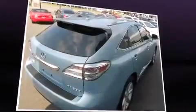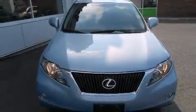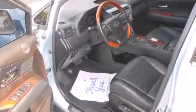Lexus prioritized practicality, efficiency, and style by including front and rear reading lights, one-touch window functionality, a tachometer, a power seat, an automatic dimming rear-view mirror, and leather upholstery.